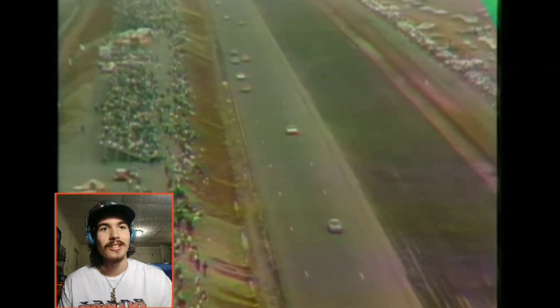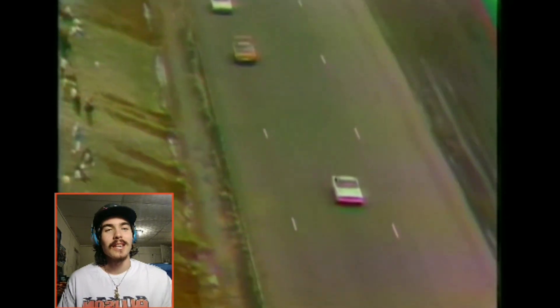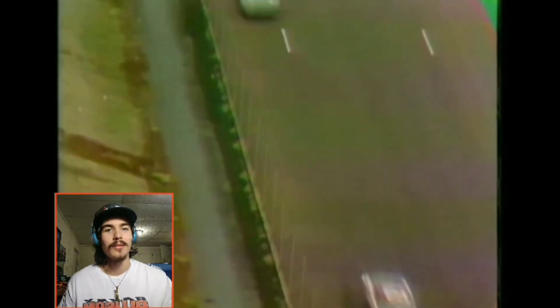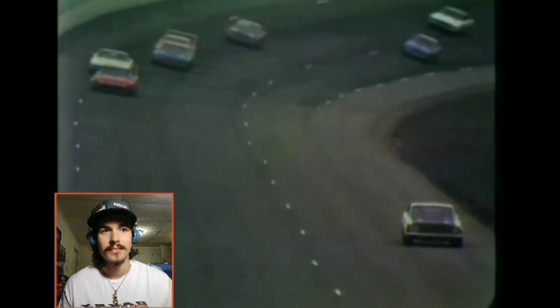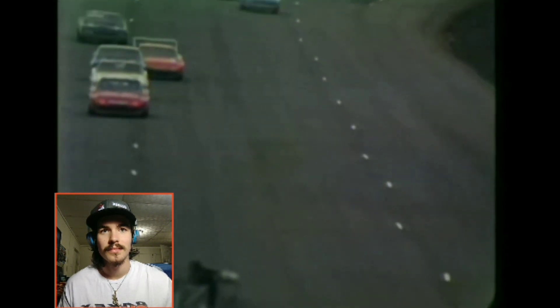Look at this shot of the backstretch — this is when they had stands on the backstretch with dirt banking. That's a cool camera shot. There's Kelly Yarbrough behind Buddy Baker. Another cool camera angle — you can see Pete Hamilton working his way up to the front.